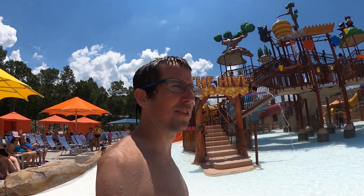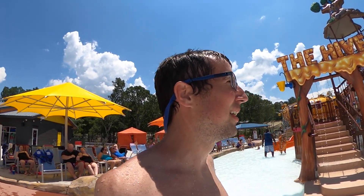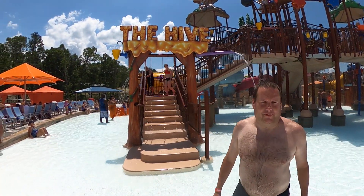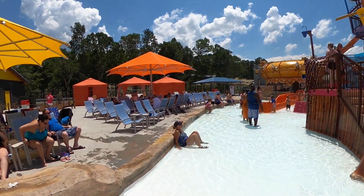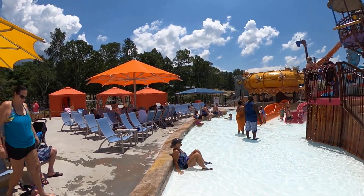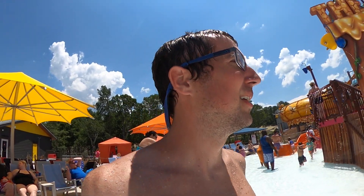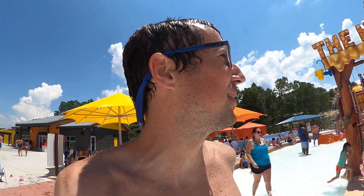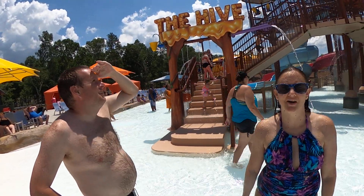Alright everybody, welcome to the Hive here at the water park. This is the massive kids' structure they've got here with a lot of slides coming out of it. Believe it or not, first time I've ever seen this — yes, that is actually a bowl slide in the kids' structure. Body bowl slides are actually very hard to come by nowadays, so it's pretty cool seeing them add that in. Let's go check it out.